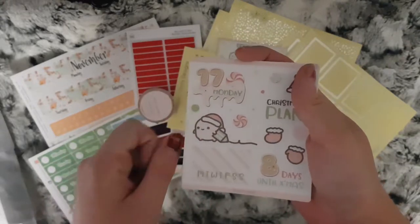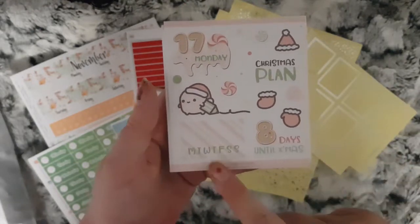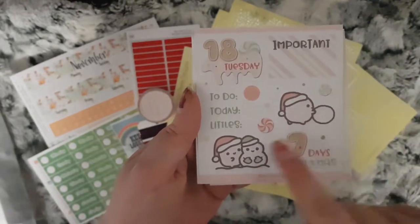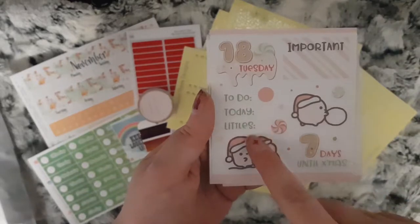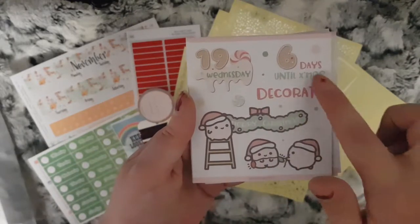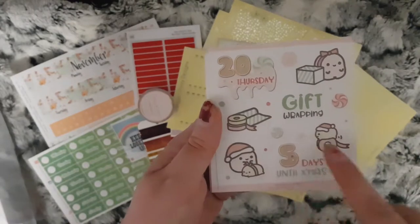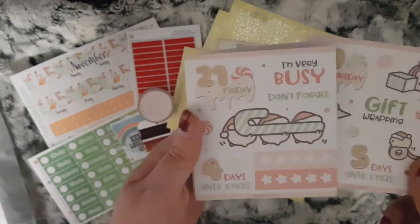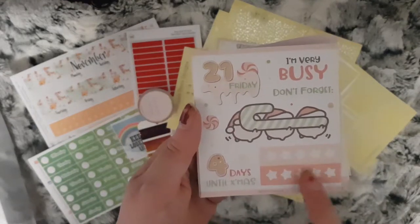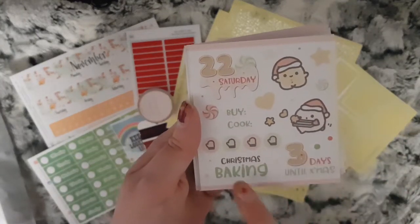You have a cute little character, Christmas plan and countdown, a habit tracker. Then the 18th — important, small characters, seven days till Christmas, to do, today littles. Then the 19th — a lovely merry Christmas one with the characters again, decorate, six days till Christmas. The 20th — gift wrapping, five days till Christmas. The 21st — 'I'm very busy, don't forget,' a character carrying candy canes, four days till Christmas, and some star checklists. The 22nd — the characters again, three days till Christmas, Christmas baking.